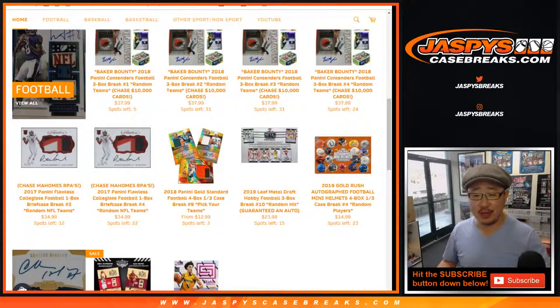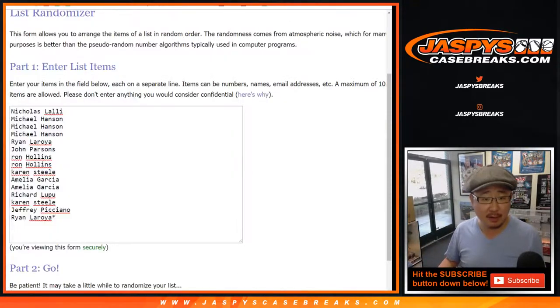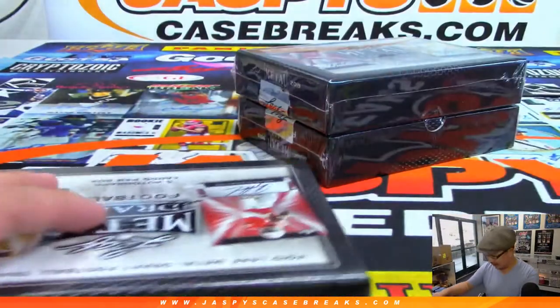Good afternoon everyone, happy Thursday. Joe for JaspiesCaseBreaks.com coming at you with 2019 Leaf Metal Draft Football — random hit break number 9 from JaspiesCaseBreaks.com. You can already see the next one is in the store, but this is break number 9. Big thanks to all these folks for getting into it. We'll pop open these three boxes right here, type in the hits, and then we'll match you up with a hit. Good luck.